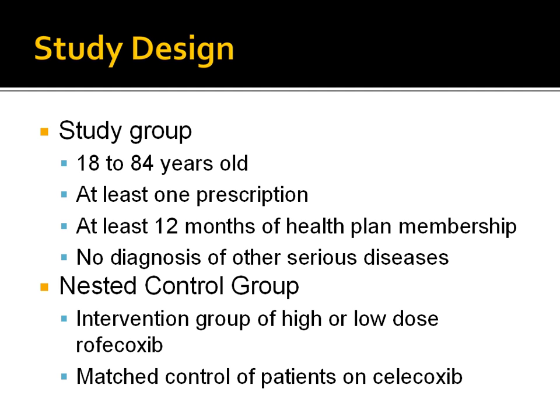All individuals 18 to 85 years old who filled at least one prescription for Celecoxib or Rofecoxib were identified. Those with at least 12 months of health plan coverage before the date of that first prescription were entered into the cohort if they had no diagnosis of cancer, renal failure, liver failure, severe respiratory disease, organ transplantation, or HIV-AIDS during the screening interval.